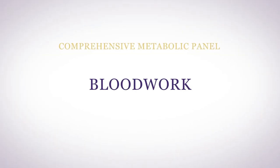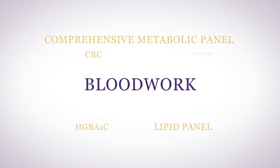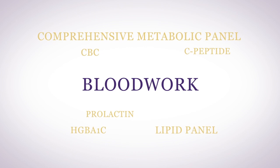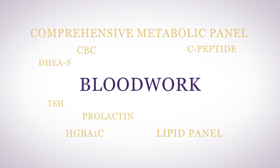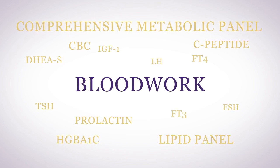A comprehensive metabolic panel, lipid panel, CBC, hemoglobin A1C, C-peptide, prolactin, DHEA sulfate, TSH, free T4, free T3, IGF-1, FSH, and LH.